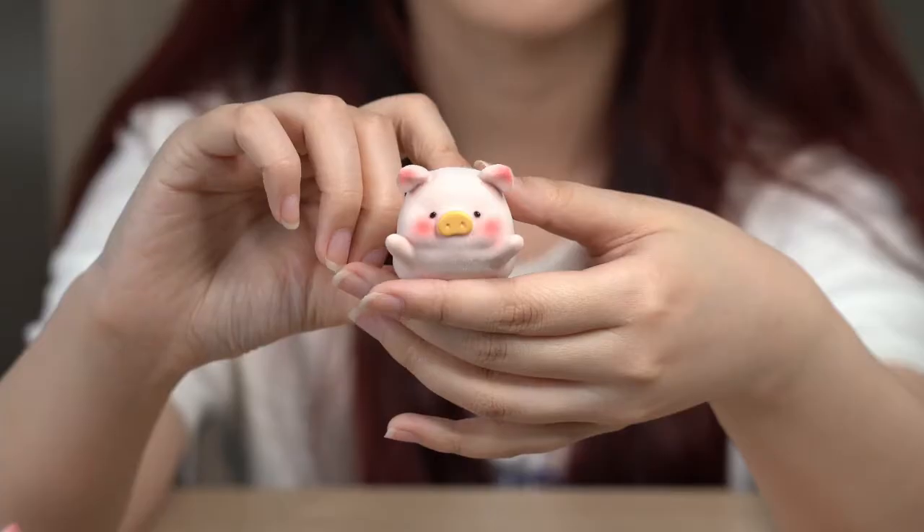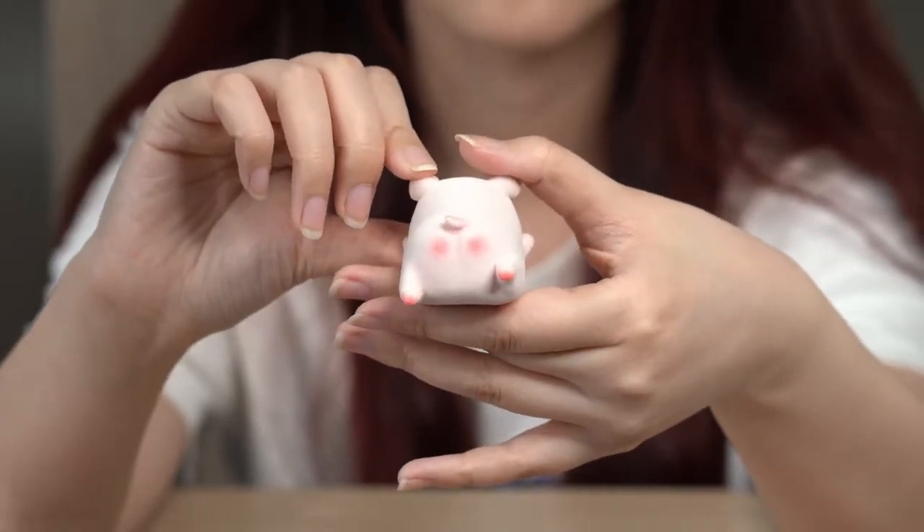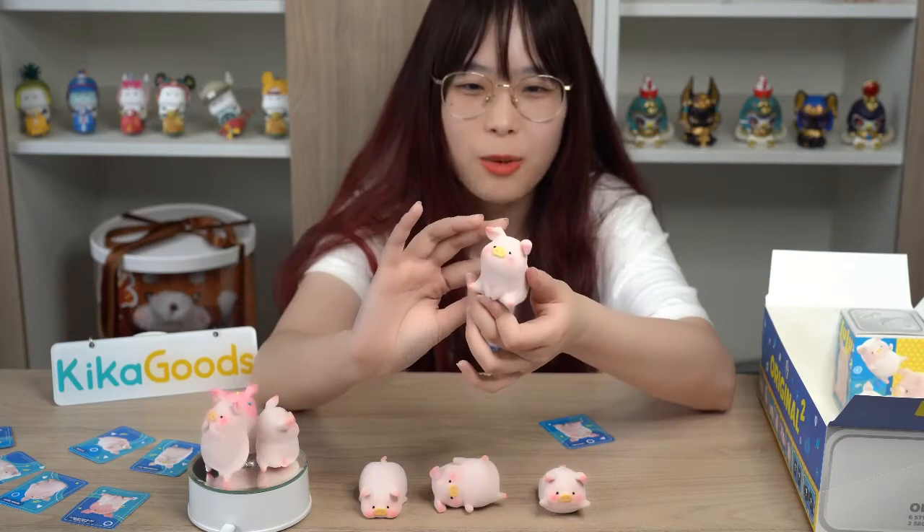It's a flying pig. Oh, it's a waiting pig.